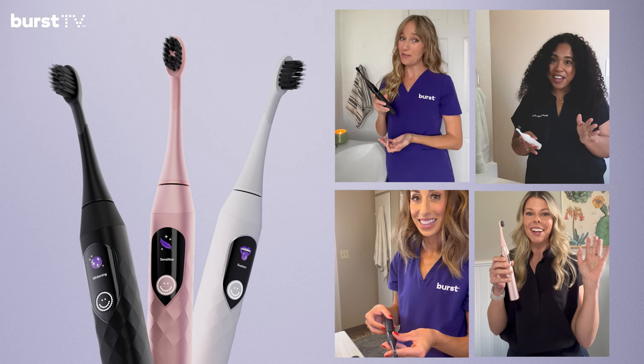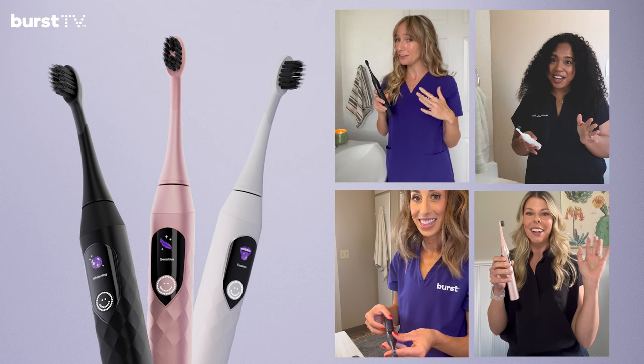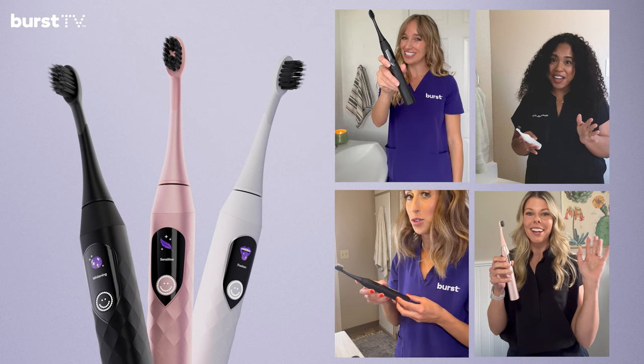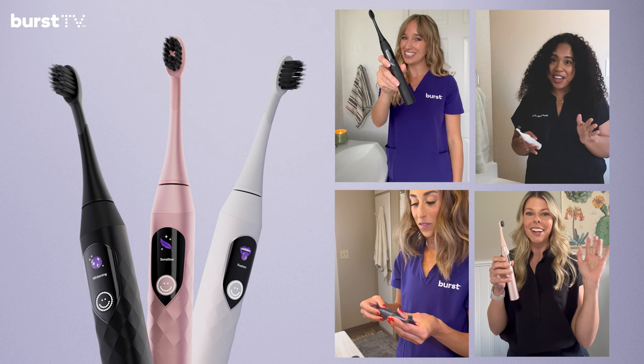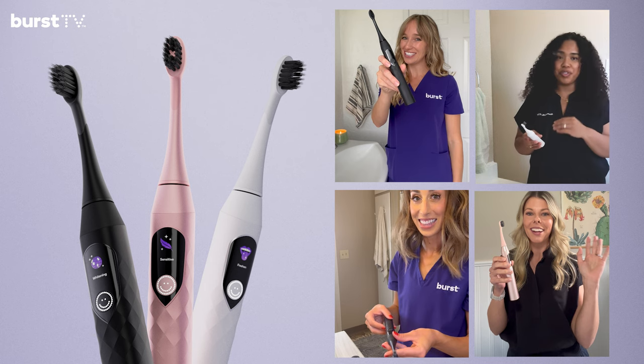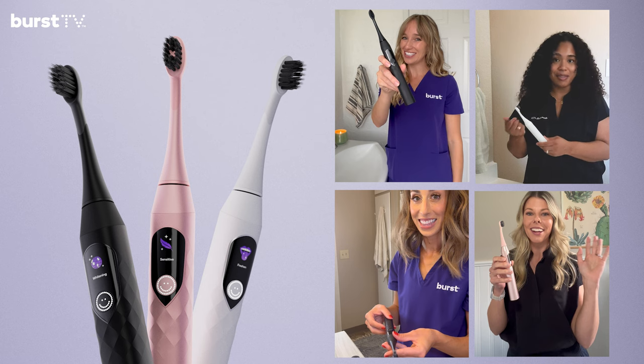Now that I've tried the Pro, I gotta say, I might be in love. I don't think any other toothbrush is really gonna cut it anymore — it is so good. I am so excited for people to try this thing. Just tried the brush for the first time and I already love it. I love the addition of the advanced pressure sensor, so that way I know I'm not over-brushing my teeth and my gums.